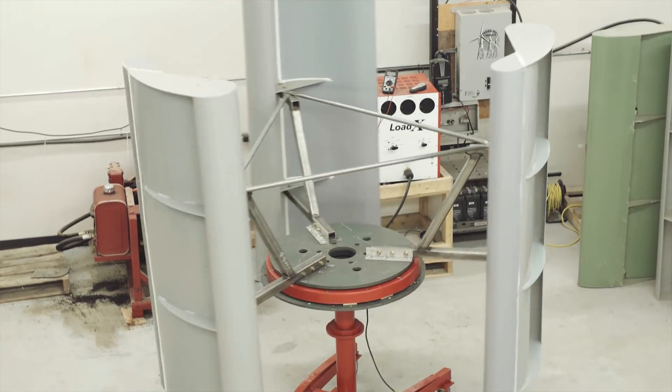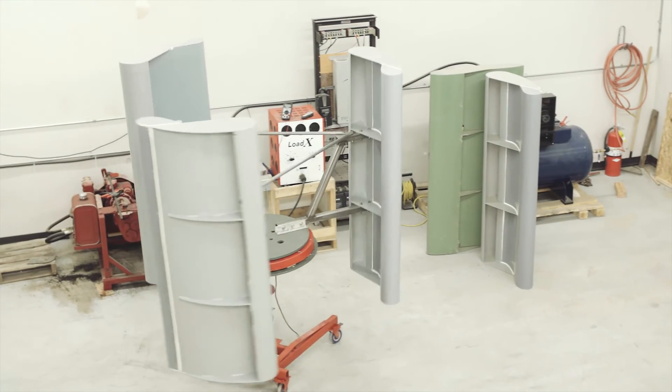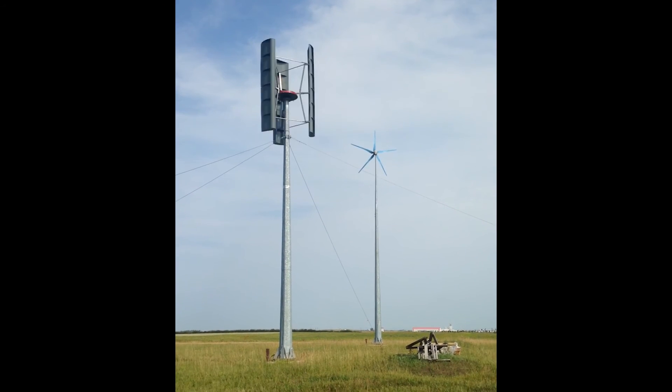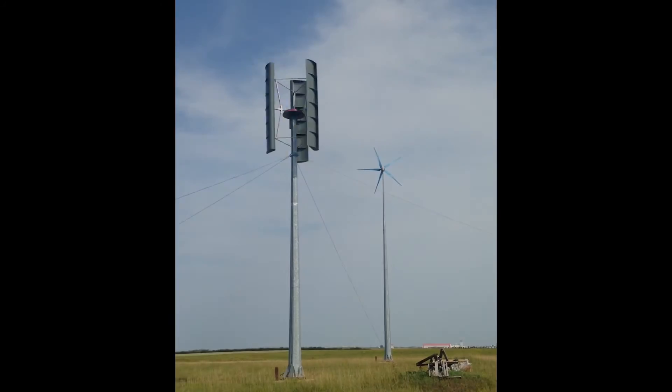If Kelso's Vertical Access wind turbines are installed in large numbers throughout the world, this would reduce the use of fossil fuels, greatly reduce pollution and greenhouse gases, supply energy to remote communities, helping them to employ people in their communities, not to mention the reduced load on many aging grid infrastructures throughout the world.